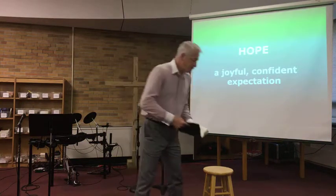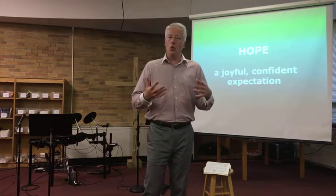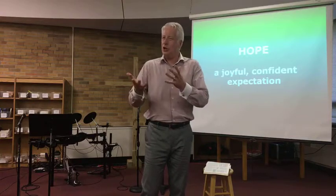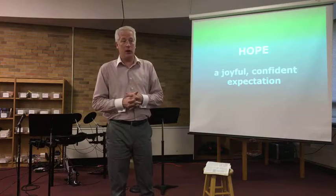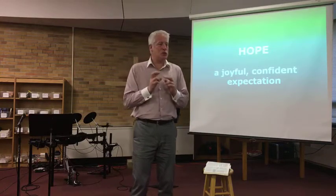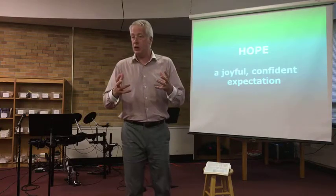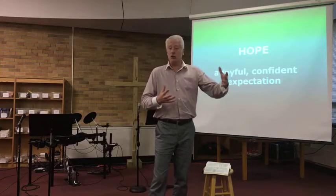He's saying the way that we live is going to cause people to be curious, and they're going to want to ask us, how can you have this kind of hope? The kind of hope Peter's talking about here is not 'cross my fingers, not really sure if this is going to work out.' This word 'hope' means a confident expectation, a rock solid belief that it is going to come about.